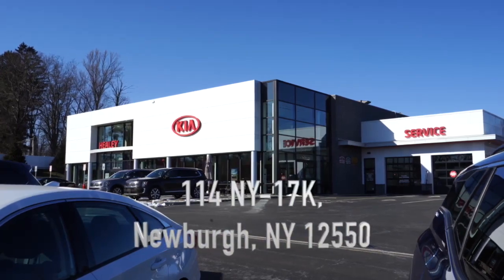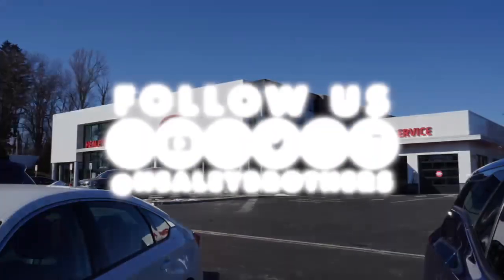So next time you're ready to purchase a certified pre-owned vehicle, come check us out at 114 Route 17K at Healey Brothers Kia. See you soon.